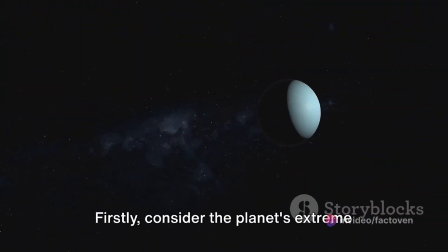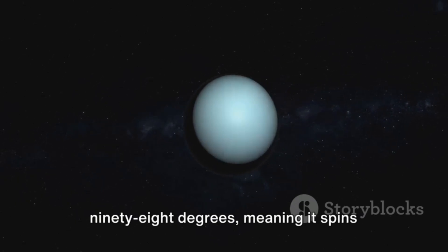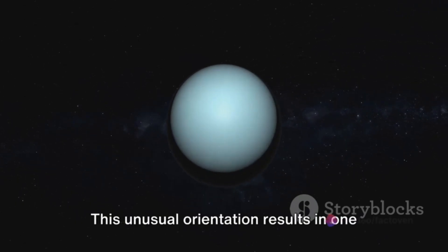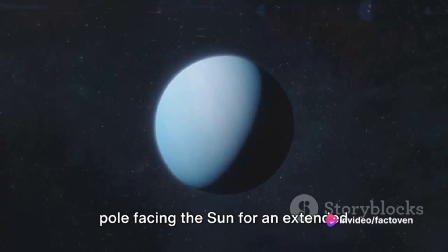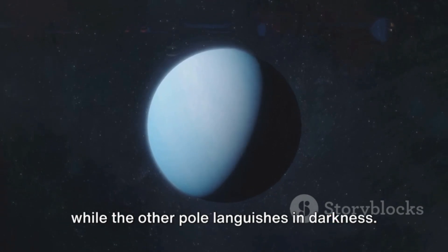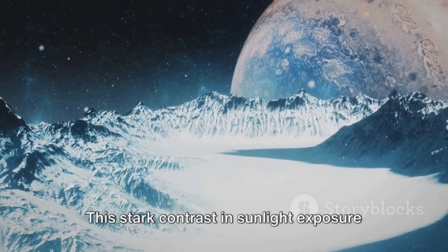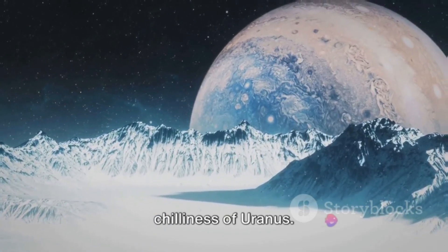Firstly, consider the planet's extreme axial tilt. Uranus has an axial tilt of roughly 98 degrees, meaning it spins nearly on its side. This unusual orientation results in one pole facing the sun for an extended period, basking in constant daylight while the other pole languishes in darkness. This stark contrast in sunlight exposure contributes significantly to the chilliness of Uranus.